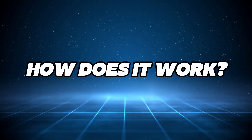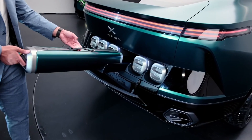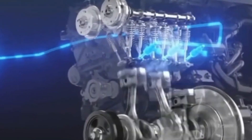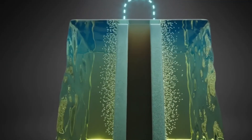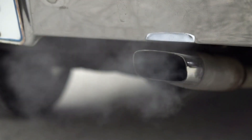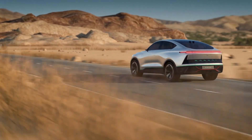How does it work? At its heart lies hydrogen fuel cell technology. Hydrogen gas is stored in specialized tanks, then converted into electricity through a chemical reaction. This electricity powers the electric motor, offering a smooth, quiet, and emissions-free drive. The result? Zero harmful emissions. Nomex only emits water vapor, making it one of the cleanest cars on the road today.